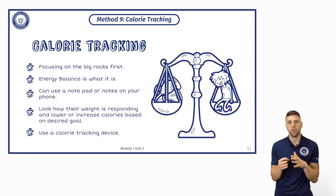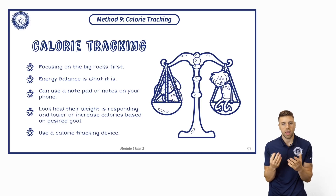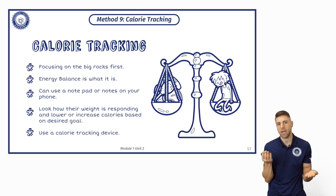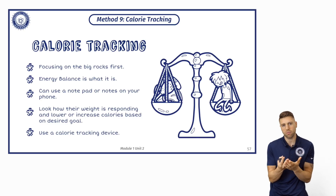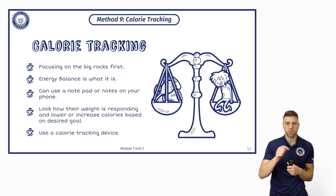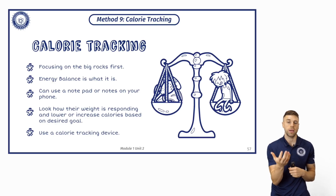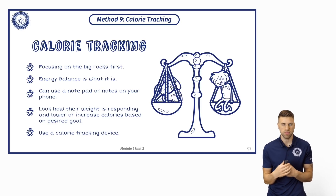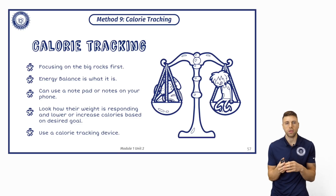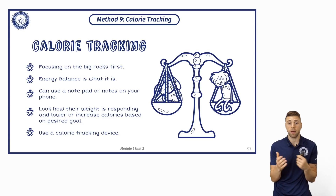Method nine: calorie tracking, focusing on the big rocks first. Eric Helms mentions this quite a lot in his module. Energy balance is what it is — you can't say calories don't matter, we know that. You could use a notepad, just start tracking food and track the calories you're getting, especially if you're getting pre-cooked foods from a supermarket which have nutritional information on the back. It's not asking you to do too much. Look at how their weight is responding based on those calories, and then you can say we're going to drop or increase calories based on their goal.